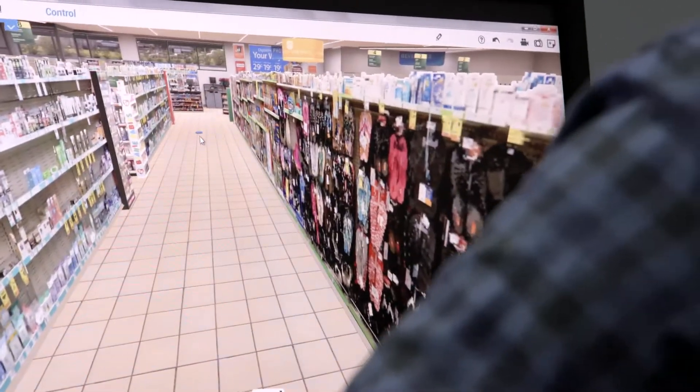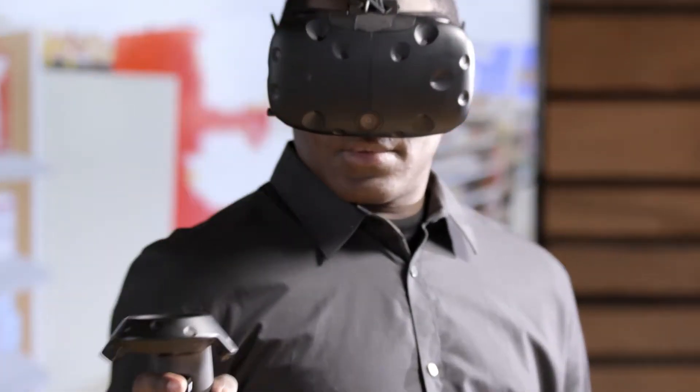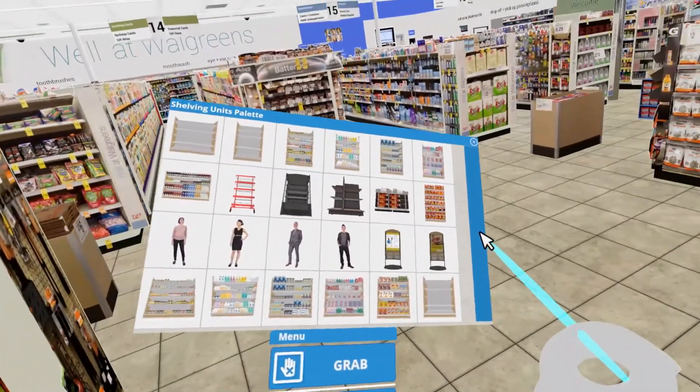Through their collaboration with Intel, InContact Solutions is delivering innovations that are not only helping retailers make better, more informed decisions, but also redefining the future of retail.